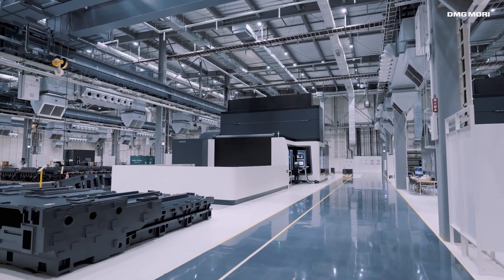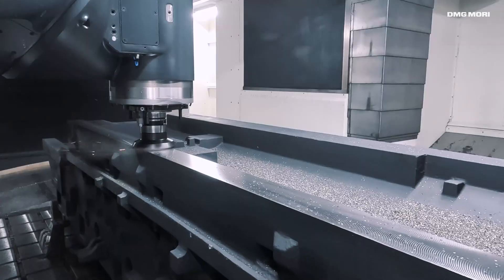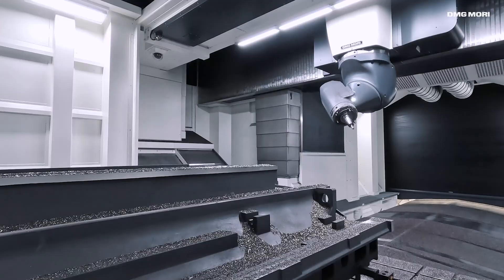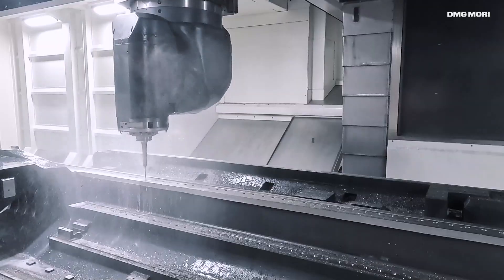At the recently completed Precise Processing Plant No. 3, we have introduced multiple DMU1000SE ultra-large 5-axis machines. Compared to a conventional portal-type machining center, machining time becomes significantly shorter.